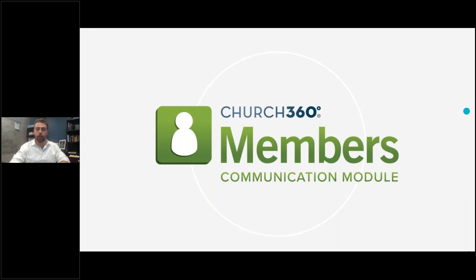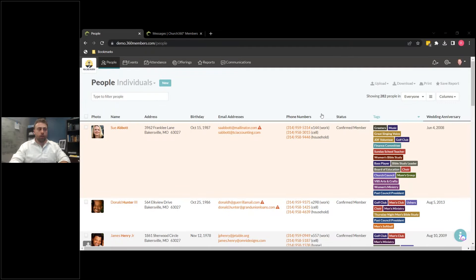So that all being said, let's jump into it. I'm going to switch my screen here. Please let me know if you cannot see my screen. You should be seeing the People tab of Church360 Members.